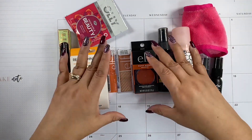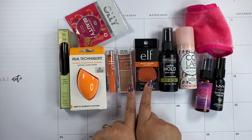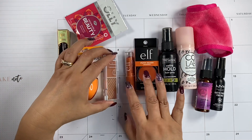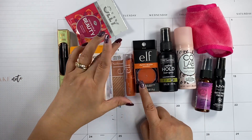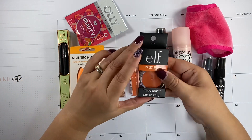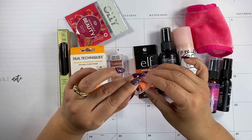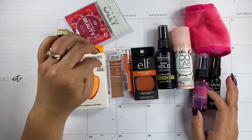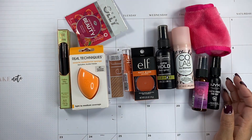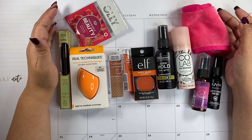Now I'm not going to lie — I wish the elf lip shine and blush set came in a different color, maybe a pink. I just don't know if this color is going to look good on me. But overall for the price, the surprise factor, and the packaging — which is super cute — I think this would be a nice surprise for a friend or a loved one who loves beauty products and wants to test some out.